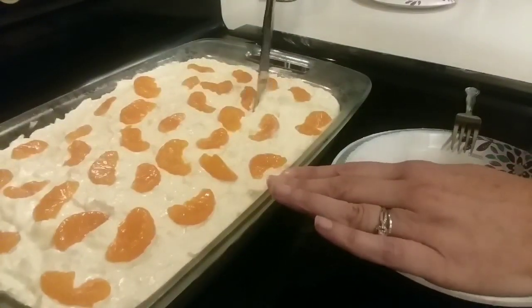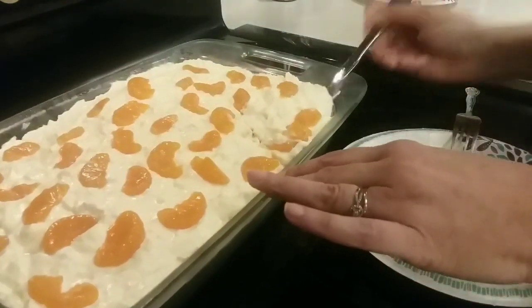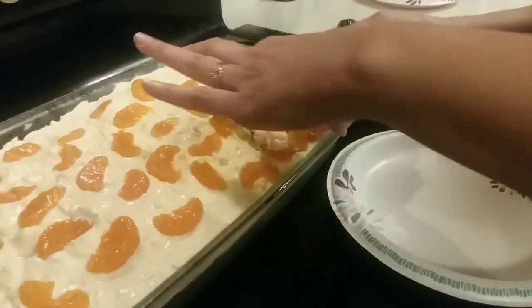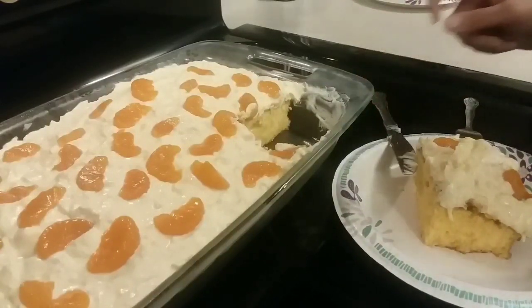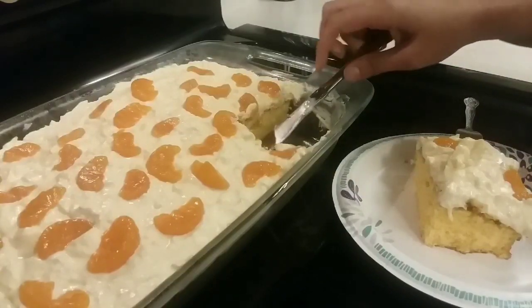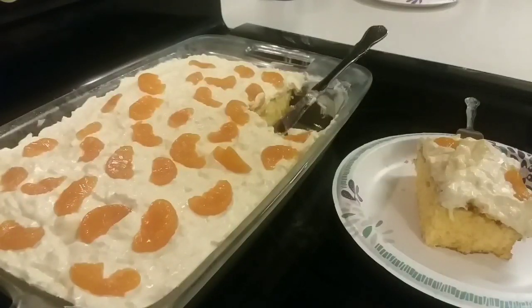You didn't think I was going to end the vlog without showing you me eating this cake, did you? The weekend is here and I am celebrating with a piece of cake. Oh yeah, I'm getting a big piece — a nice, big, messy piece. All right, guys, I will see you tomorrow. Remember that I love you. Ali, leave the cake in the pan! Remember that I love you, and I'll see you in the morning. Good night.